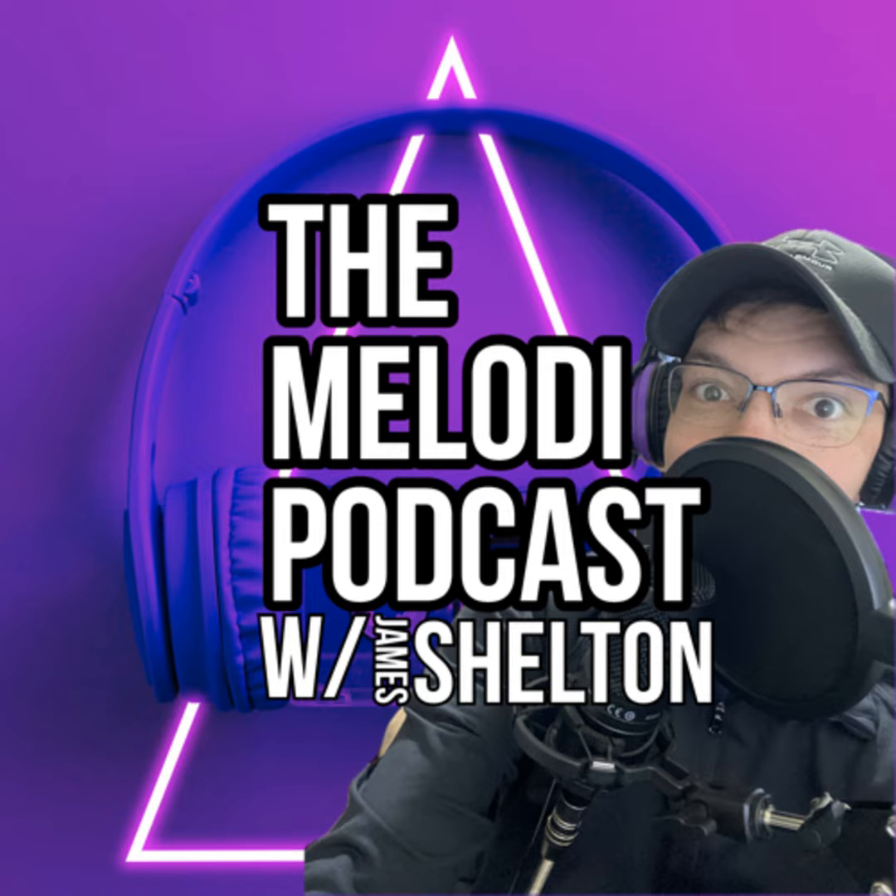Tune in now, we're ready to share stories of melodies that fill the air. From rock and roll to soul and everything in between, we'll take you on a journey, it's a sonic dream. Welcome to the Melody Podcast, where music comes alive. Discover the history and the songs that will make you thrive. From catchy hooks to heartfelt lyrics, we've got it all. Join us on this melodic ride, we'll have a ball.